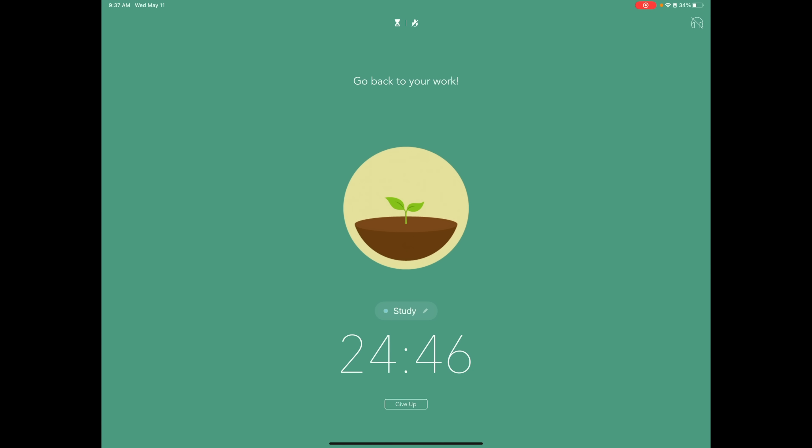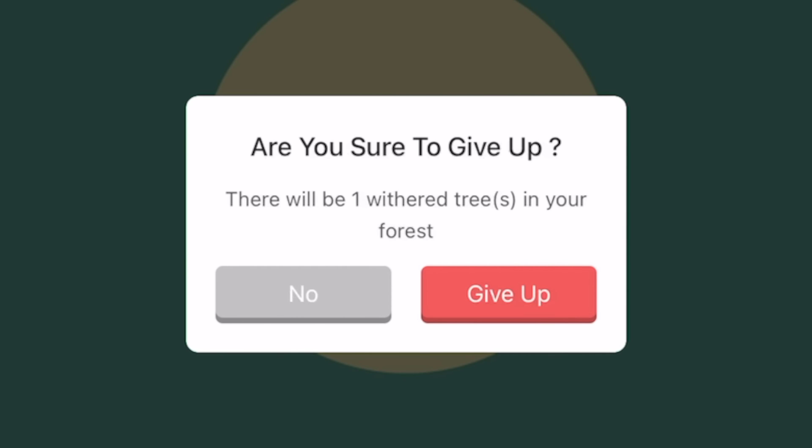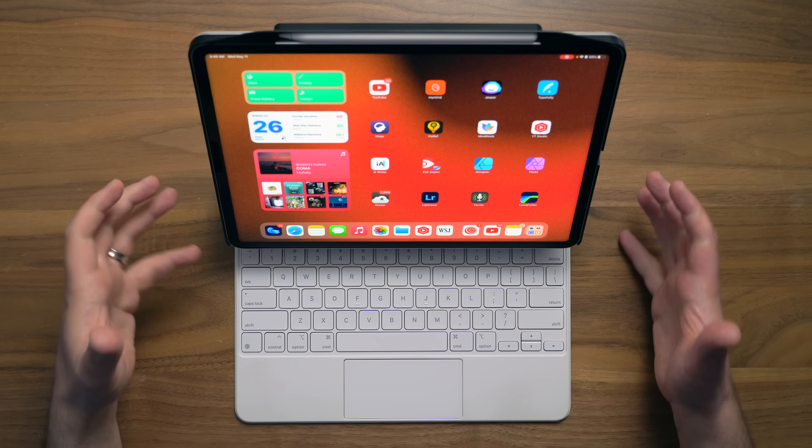Forest has a little button that says 'Give Up' if you're done too early — it asks 'Are you sure you want to give up?' It's pretty good with the psychology to keep you on task.